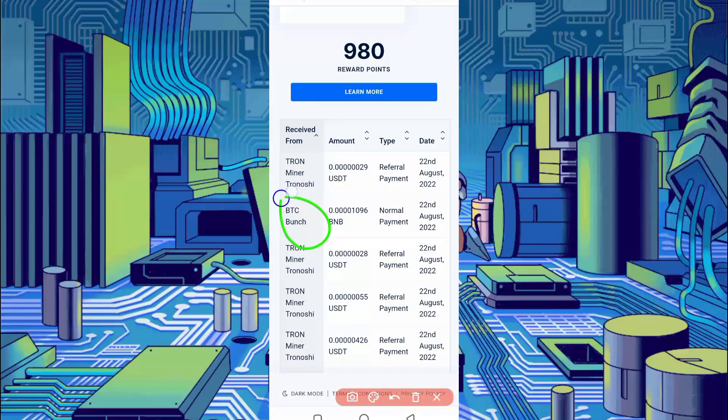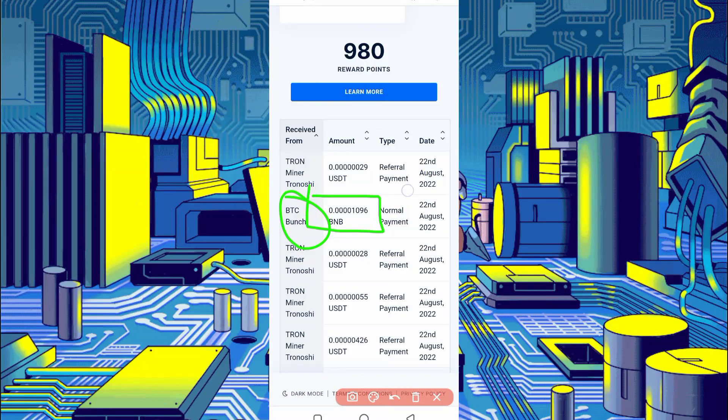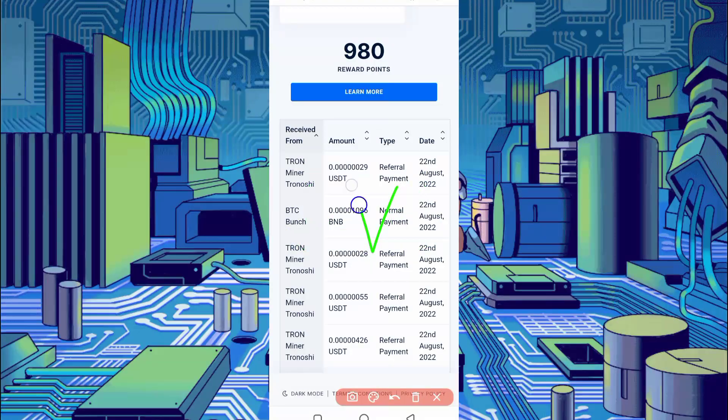You can see website BTC Bunch — I received 1096 BNB and today's date, so this website is legit.